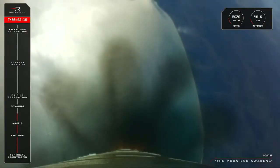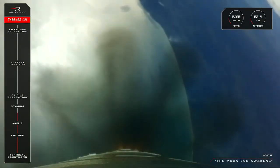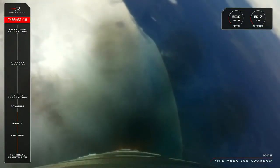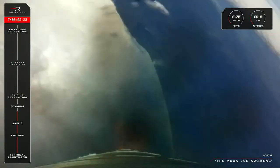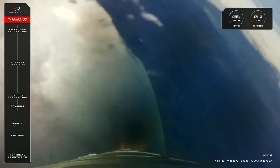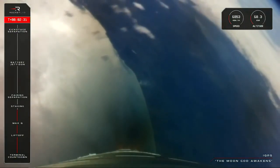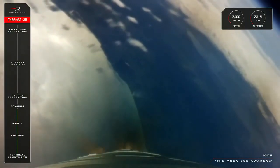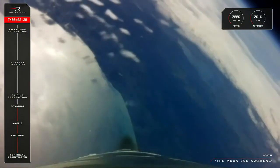Stage one propulsion holding nominal, stand by for MECO in roughly 30 seconds. 15 seconds to MECO. Entered burnout detect mode. MECO confirmed.